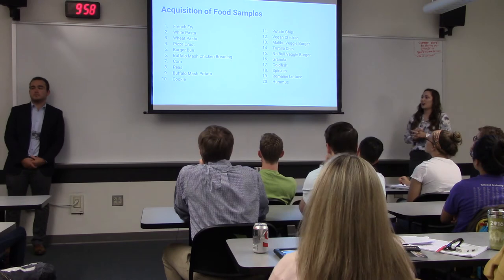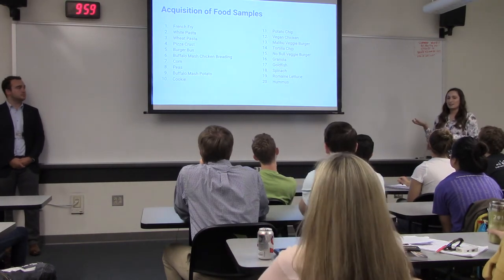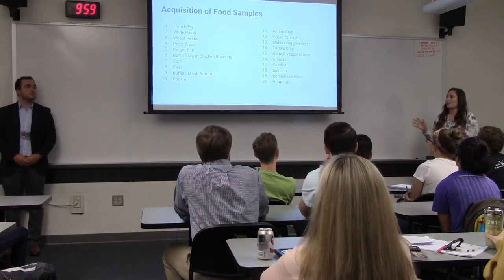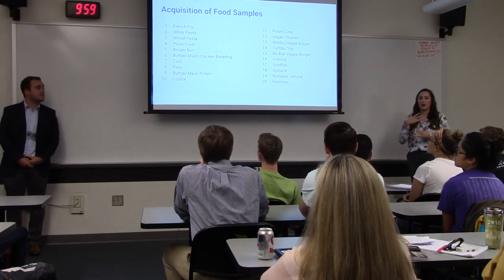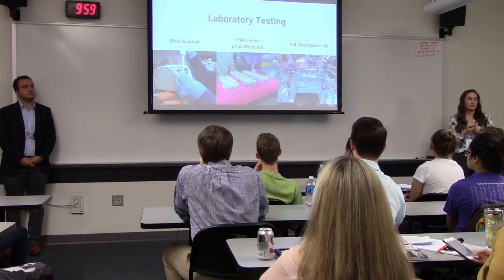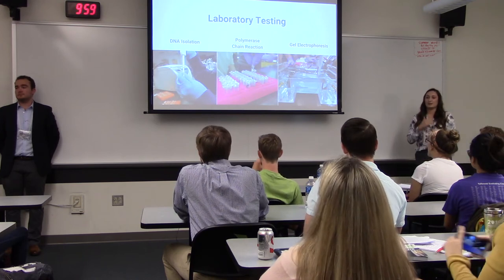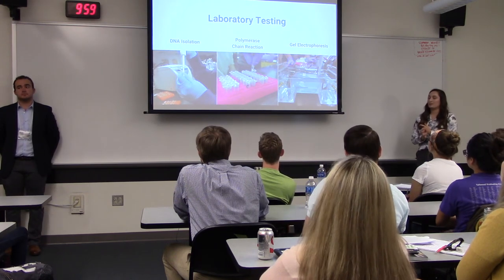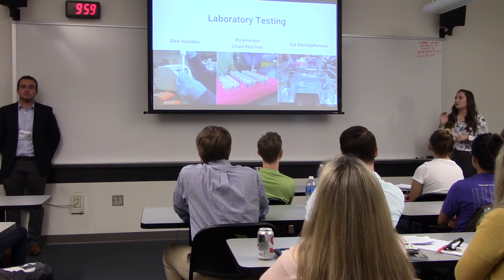We collected 20 food samples — the majority from E-Hall, plus a veggie burger from SSC to compare with the one in E-Hall, and buffalo mash from D-Hub because it's JMU's favorite. We tested the chicken breading and mashed potatoes. These are all foods offered every day. Laboratory testing was broken into three sections: DNA isolation to extract DNA from food samples, PCR (polymerase chain reaction) to replicate DNA abundantly so we can image it, and gel electrophoresis to separate DNA by size so we can identify what we're looking for.